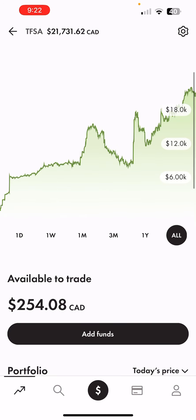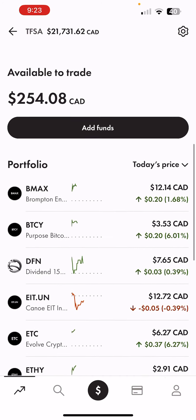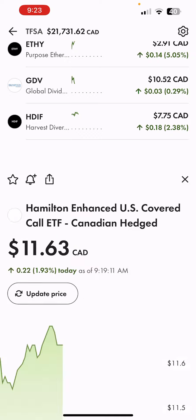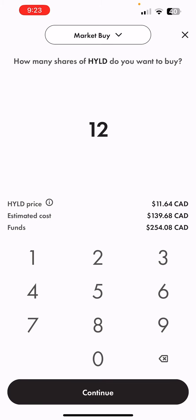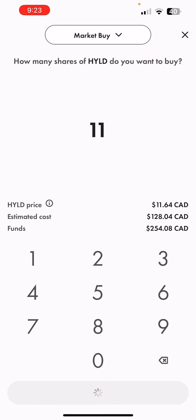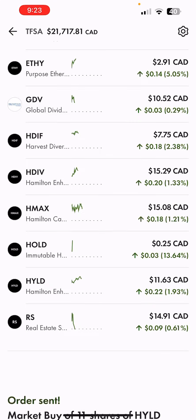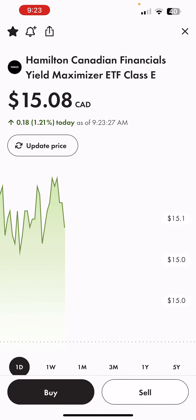For today we have about $254 to play around with and I'm going to be investing into two different ETFs. The first one is HYLD — I'm going to be adding more to my HYLD position. This one is down a lot right now but it's a great ETF that seeks to replicate the S&P 500. I'm going to get about 11 shares of it today. HYLD is my favorite ETF for dividend income and it's my largest position as well.